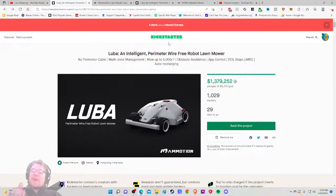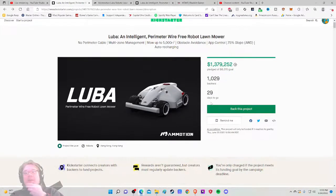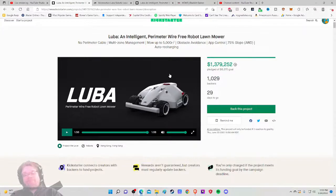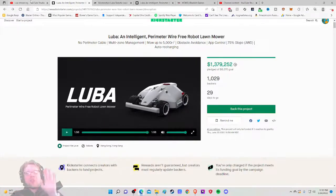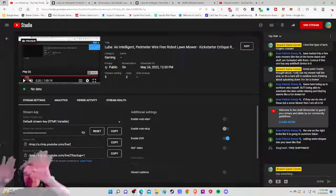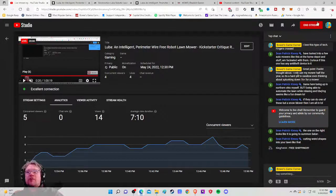Full-point grade drop for not mentioning free shipping prominently — free shipping on something this big, with VAT covered too, is huge and should be shouted from the rooftop. Other than that, not too many nitpicks — I'd spruce up the main image a bit. Overall I'm going with a B+ on the Luba intelligent perimeter wire-free robot lawnmower. They did a great job convincing me to spend $1,300 on a lawnmower. Let me know in the comments your final grade. If you enjoyed this content, please subscribe — trying to reach 10,000 subscribers to celebrate my 10-year YouTube anniversary. Bye-bye.